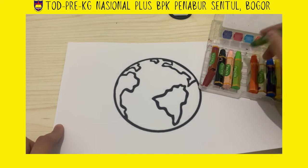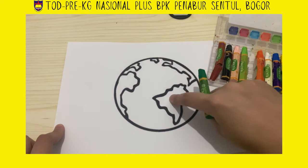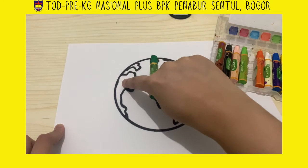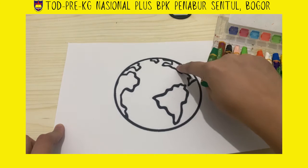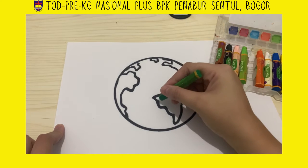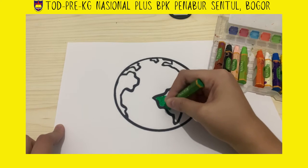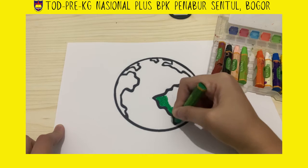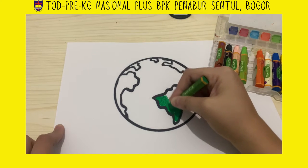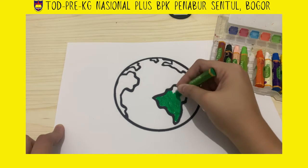Now let's start with the green one first. Let's use the dark green — one, two, three, four, five. We are going to color with green because this is the land. Hold the crayon nicely and start to color. Preschool A, do you still remember what you can see on the land?